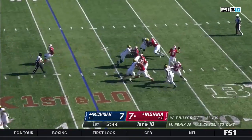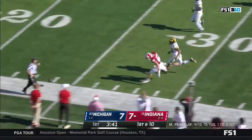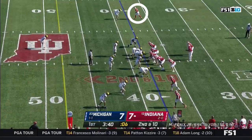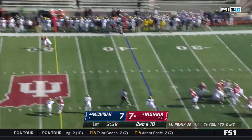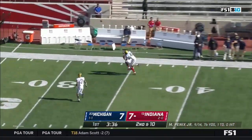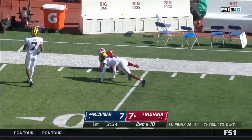Looking to throw it on first down here, lofting down the sideline for Henderson — but it's off his hands. Back to the air against pressure. He's got a one-on-one, back shoulder throw, and he's pulled in by Ty Freifogel.